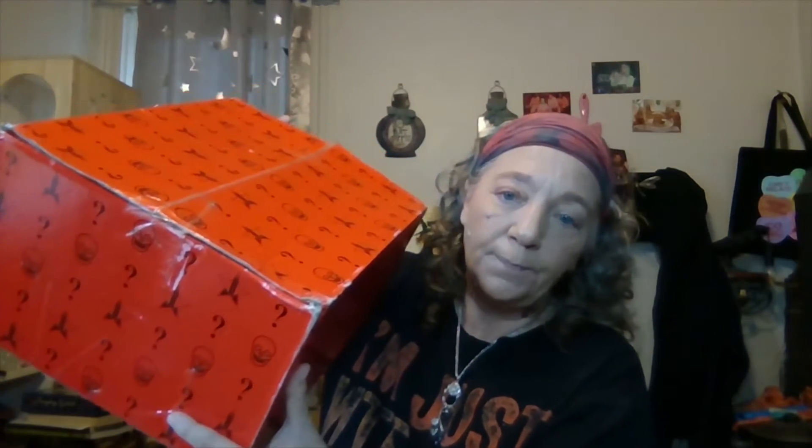Hi guys, it's me Christine. Welcome to my channel, and if you're new, welcome! Today we got the Jeffree Star Halloween Supreme Box. It just got dropped off. It's really raining outside so if you hear a bunch of noise, it's the rain and wind. I haven't opened it yet — it came pretty banged up and there's stuff rolling around, but the box has little skulls on it which is cute.